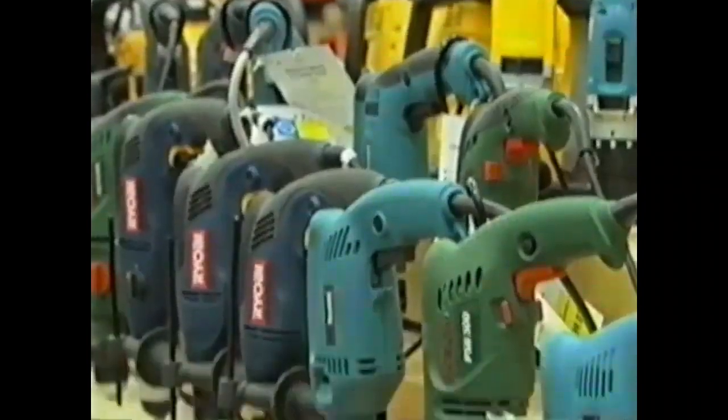Bunnings is certainly the place for Christmas. People come in here and actually don't realise that we've got the amount that we've actually got for gifts. We've got a lot of different things for a lot of different people.